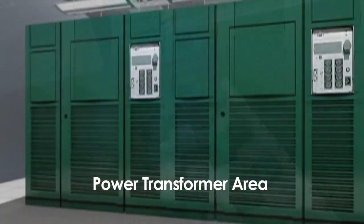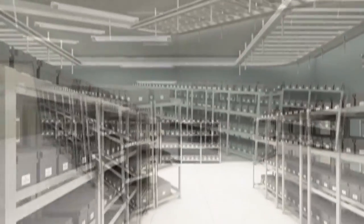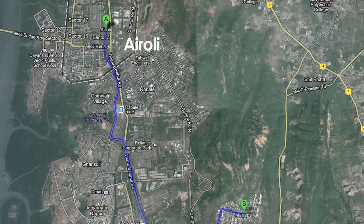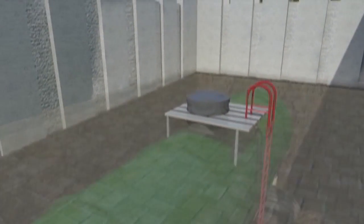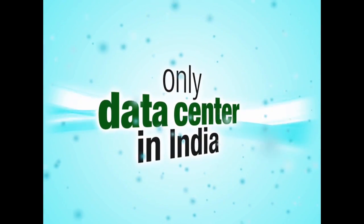To guarantee zero chances of power failure, all electrical and mechanical equipment in this data center is connected to two active power sources from two different power plants located at Airoli and Mahape, along with a backup diesel reservoir capacity. Control S is the only data center in India to have this dual distinction.